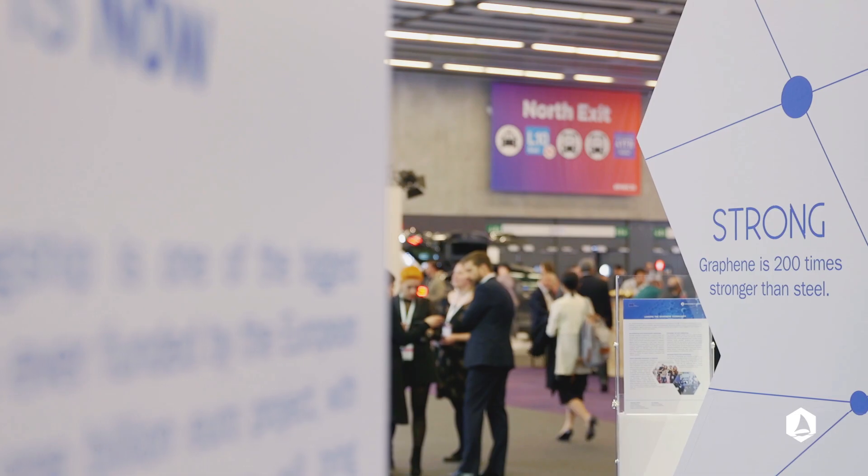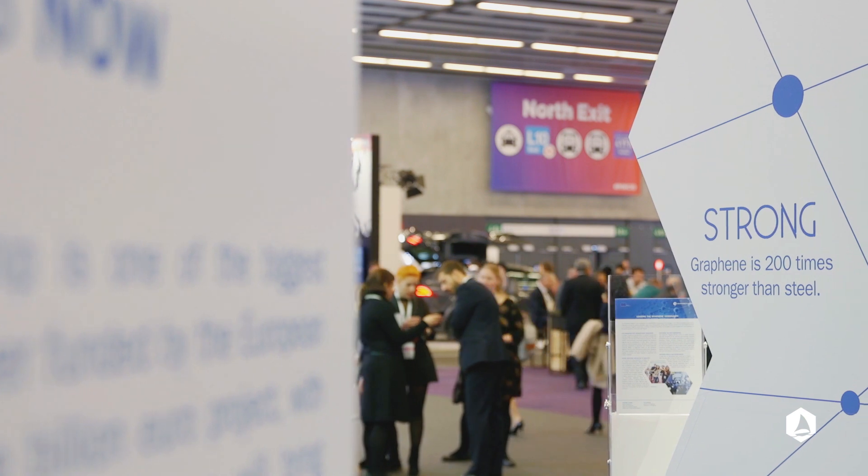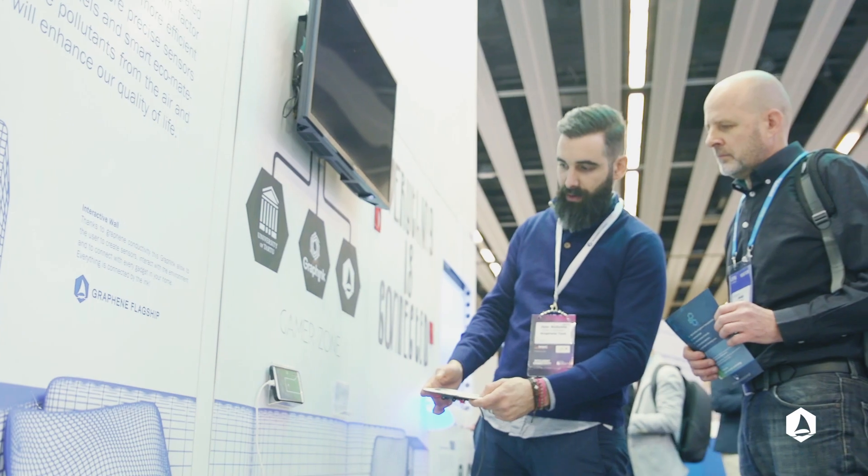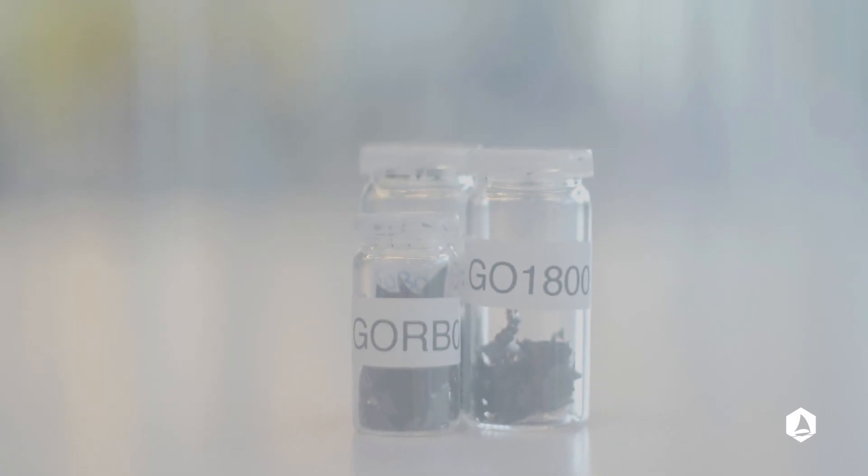Within the Graphene Flagship, in work package Materials and work package Production, we have been working on the problems of how to create, synthesize, grow, transfer, and place graphene-related materials for almost five years now, and we decided to make all this knowledge public with this publication.